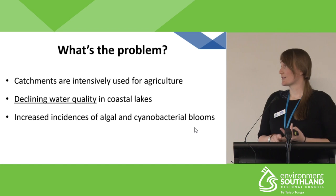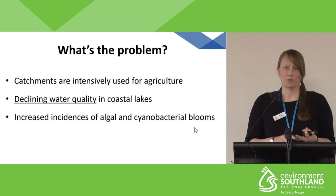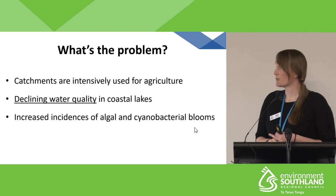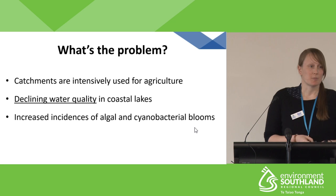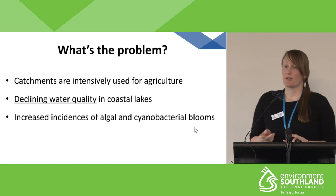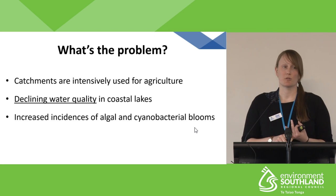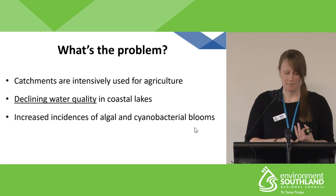We're starting to see symptoms of eutrophication in each of our coastal lakes. This not only has an impact on lake health, but it can also have flow-on effects for social, cultural, and economic values. These eutrophication symptoms include increased incidences of algal blooms and cyanobacterial blooms — last summer we actually saw cyanobacterial blooms in a number of our lakes here in Southland.